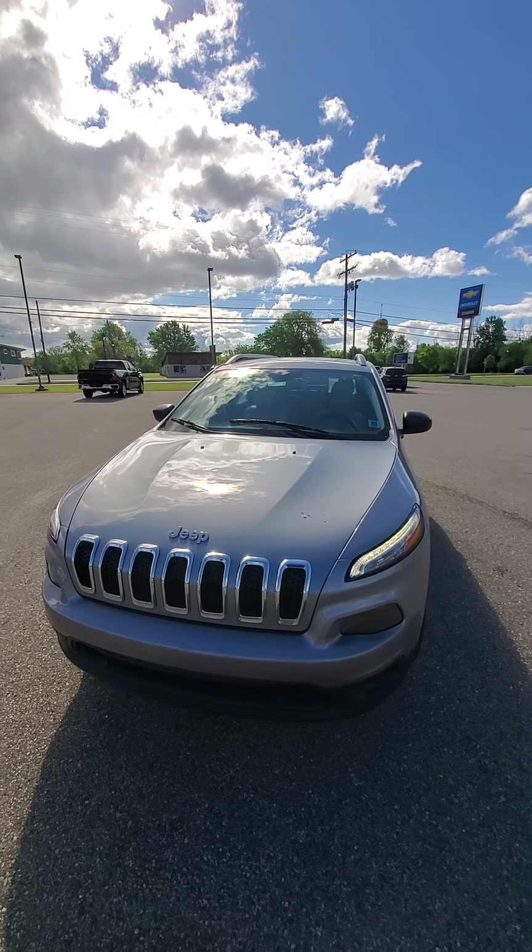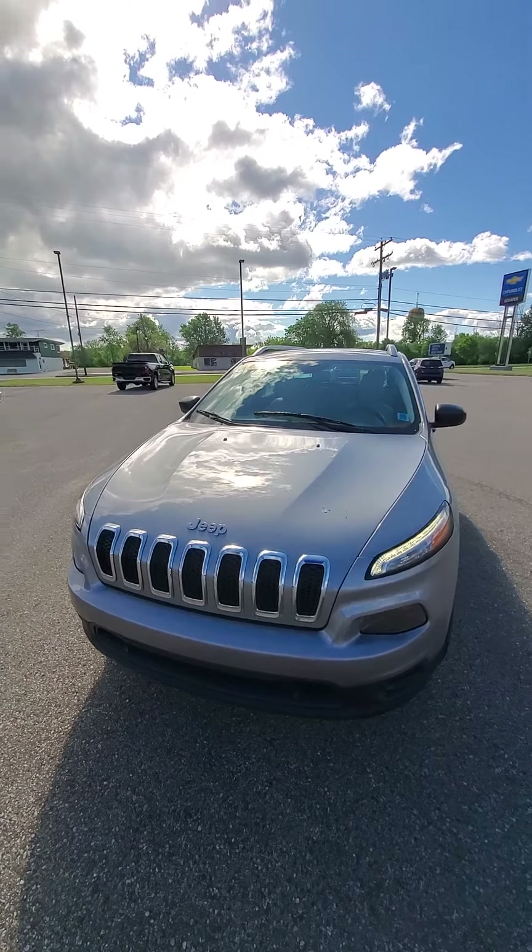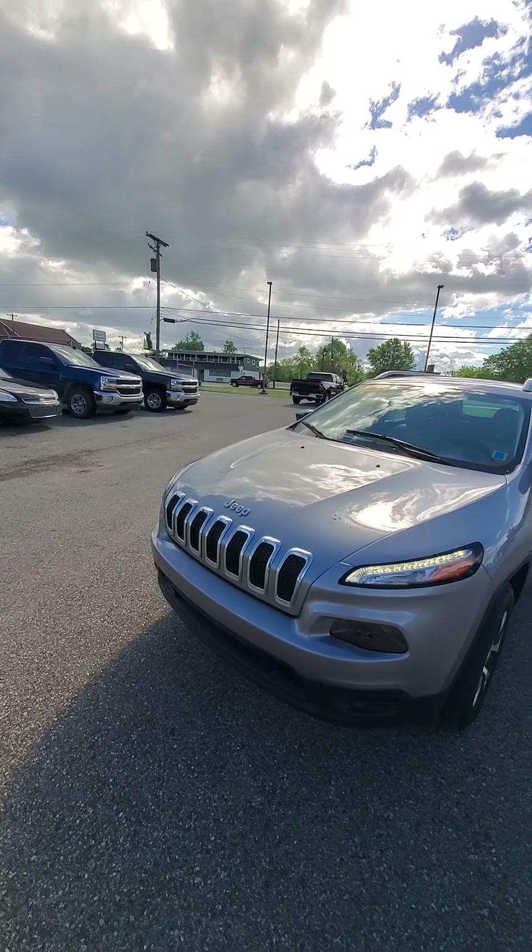Hi, this is Mike from Schaefer Chevrolet doing a quick walk-around video on this 2015 Jeep Cherokee.